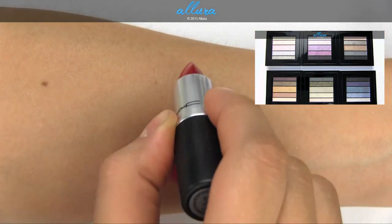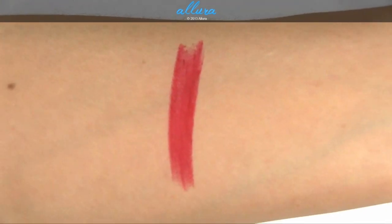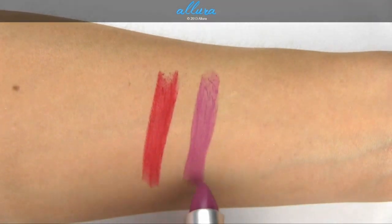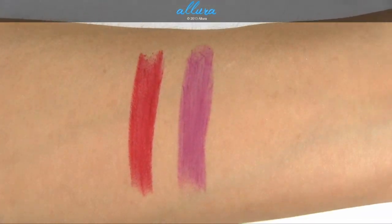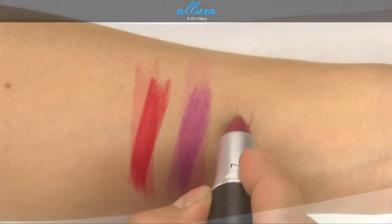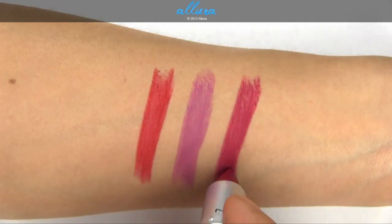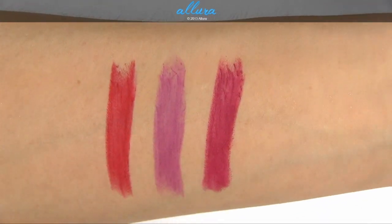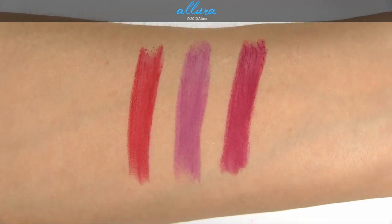All three have a retro matte finish. RiRi Woo is a matte cool red. RiRi Boy, which MAC describes as a matte vivid lavender, is more of a purple bougainvillea color. And Hoax — spelled H-E-A-U-X — is a matte berry color. All of these have fantastic pigmentation, though they are a little streaky due to the very dry matte formula.